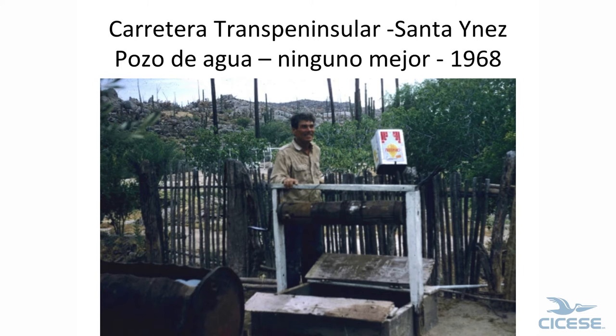The best water on the peninsula — a real nice well, tasted really good. And about a quarter mile up the hill is the outhouse, so you can think about it. We had algae growing in our water there after a while.